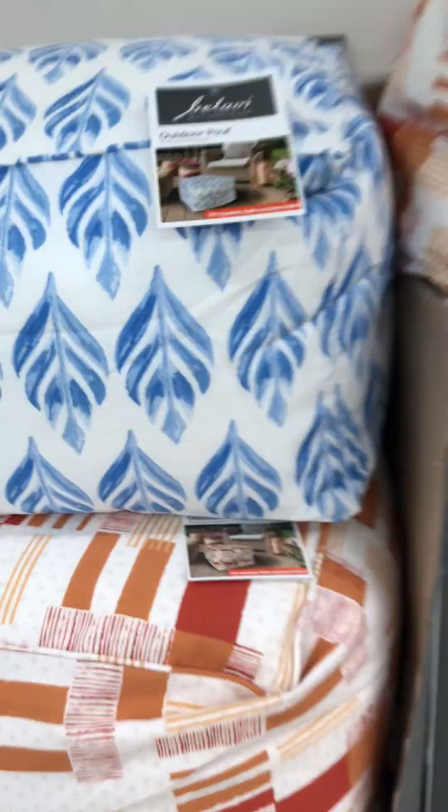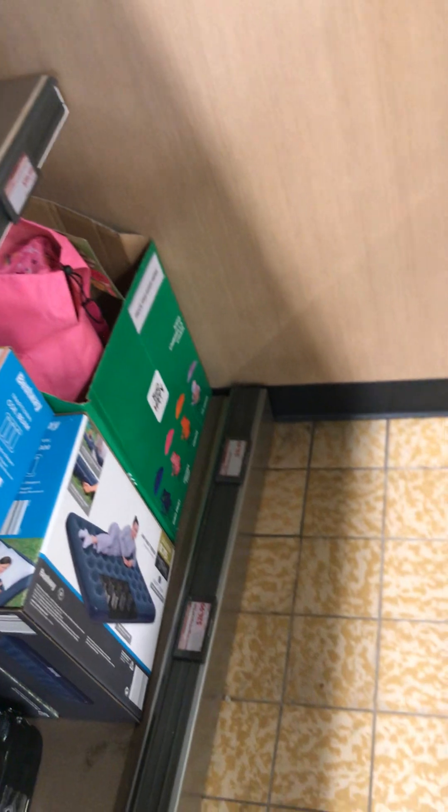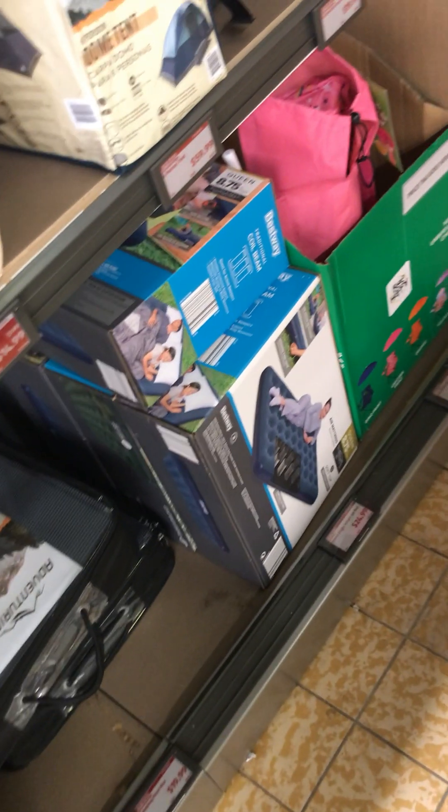Before I go to this other shelf, I'll show you — this Aldi has these pousse items out and they are $30. My Aldi still had a few. I love this blue and white. This Aldi also has some airbeds and they are $25 — they seem to have a lot, at least six.